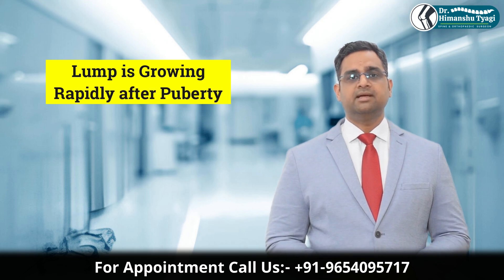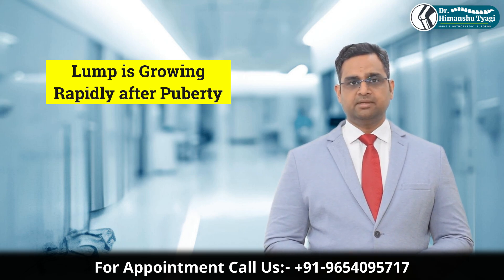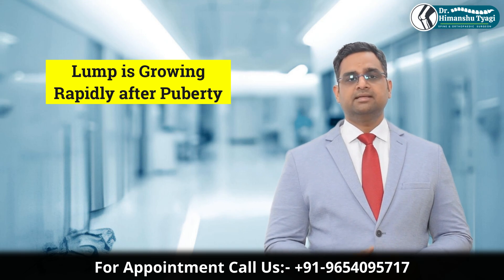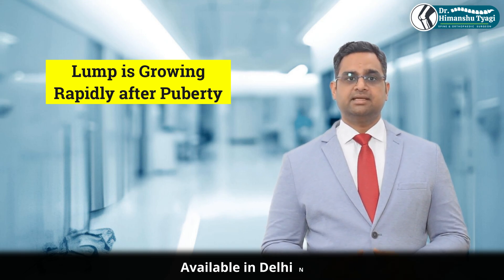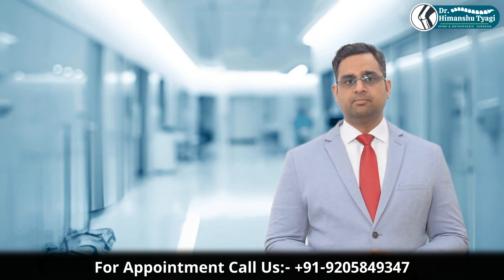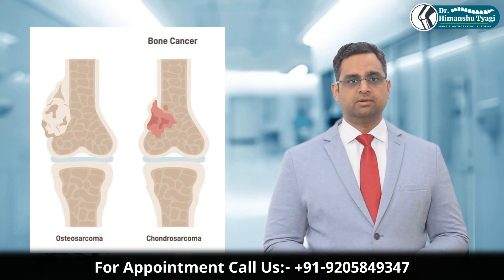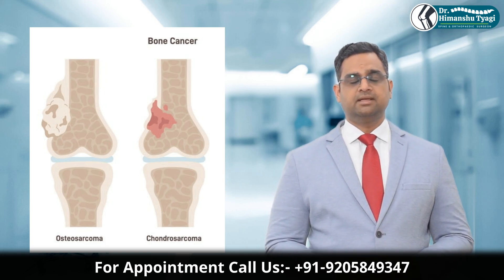Red flags include: the lump is growing rapidly after puberty; there is unexplained pain over the bump; the lump becomes soft or tender; there is nerve compression like numbness, tingling, or muscle weakness; or a sudden increase in size or swelling after years of no change. In very rare cases — less than 1% — an osteochondroma can transform into a malignant tumor called chondrosarcoma. This is more common in adults with multiple hereditary exostosis, so follow-up is essential.